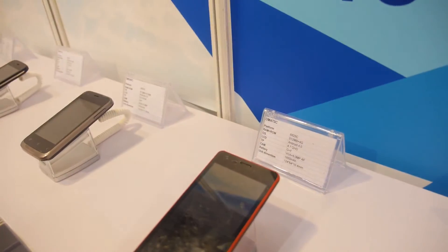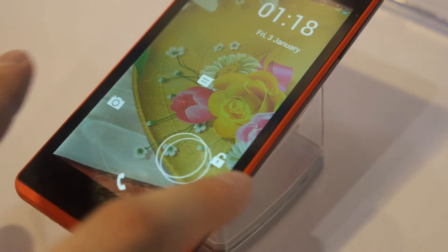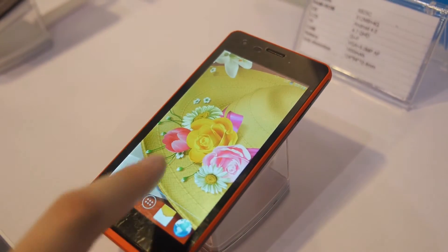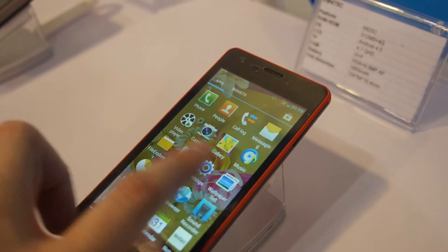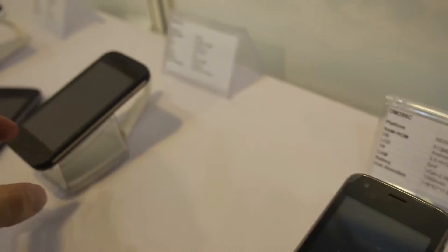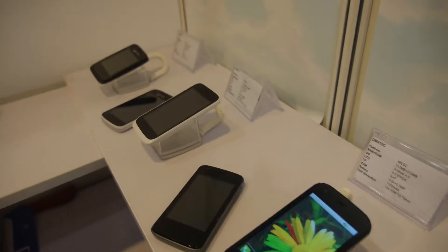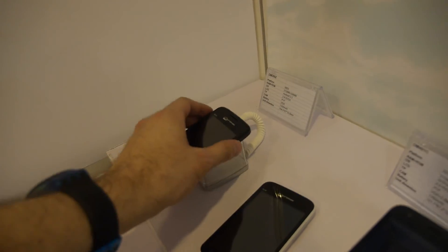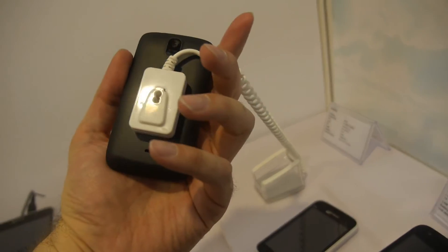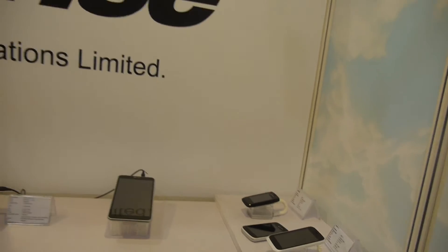The 6825C is the Edge chipset from Spreadtrum — single core, ARM Cortex A5. The A6820 is also single-core Edge from Spreadtrum — basically like 2G.